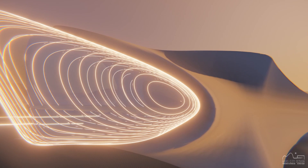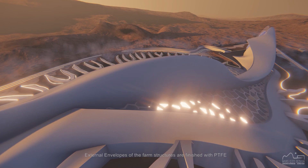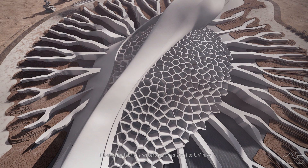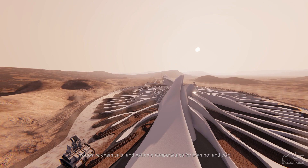The thick Voronoi structure of the farm envelope is 3D printed using the Martian regolith, supported with prefabricated carbon nanotubes. External envelopes of the farm structures are finished with PTFE, which has low friction, non-reactivity, and is easily formable to create the farm's organic shape. Fiberglass fabric is waterproof, resistant to UV rays, corrosive chemicals, and extreme temperatures for both hot and cold.